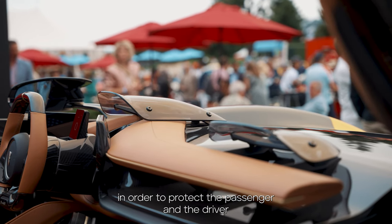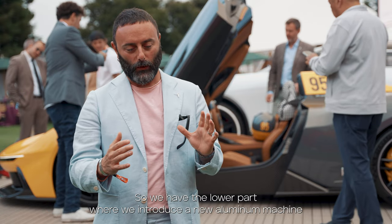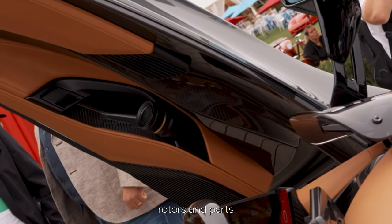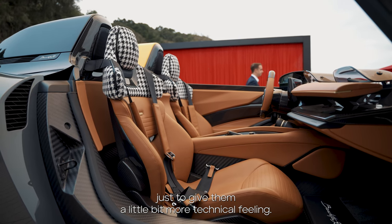On top of that we put the two active aero deflectors to spoil the air in order to protect the passenger and the driver while they are driving. On top of the doors, we completely redesigned them, introducing a new aluminium machined rotors and parts just to give a little bit more technical feeling.